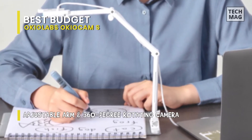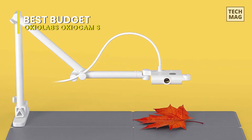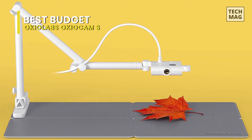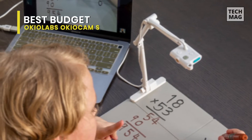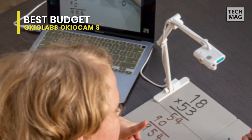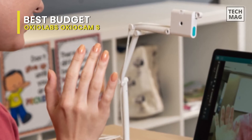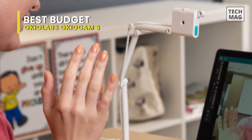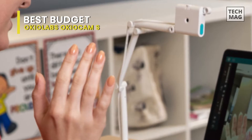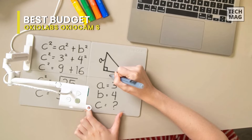This model includes 4 types of buttons: an auto-adjust button to adjust the camera's focus, exposure, and white balance automatically; a flip button to rotate the OkioCam's image 180 degrees; and a brightness and darkness setting button to increase and decrease the camera's brightness. For compatibility, this OkioCam works great with popular video conferencing and recording tools like Google Meet, Skype, Microsoft Teams, Zoom, Mac FaceTime, the native camera app, and more.